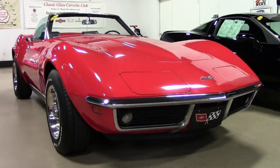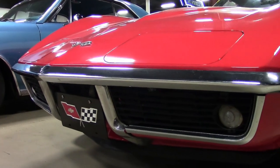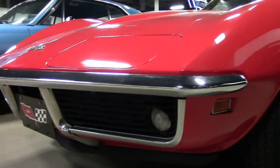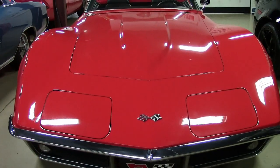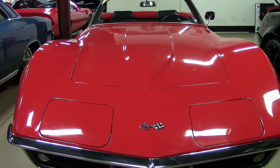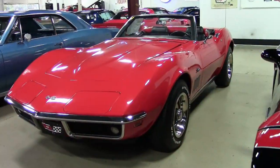As you know, every year you own a classic Corvette it becomes more valuable. And this is a very valuable car that we're going to show you right now. This 1969 Corvette, however, is priced to sell. You'll not find a better price on this car anywhere.